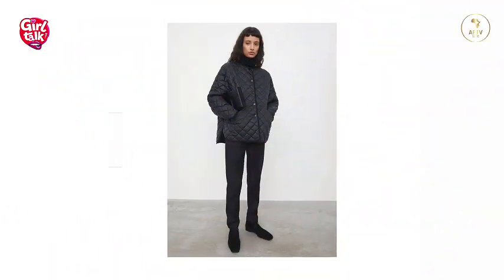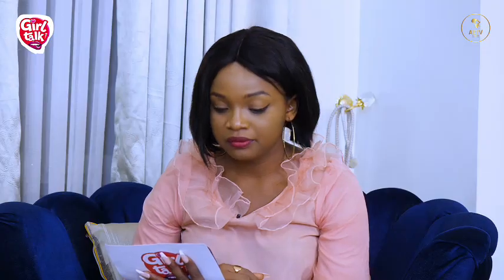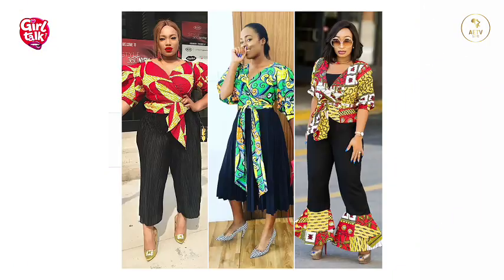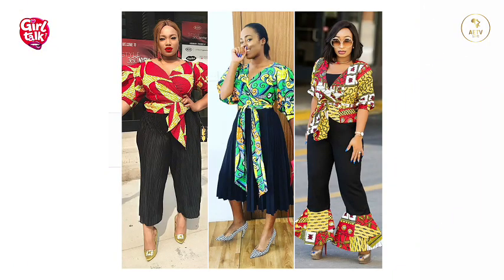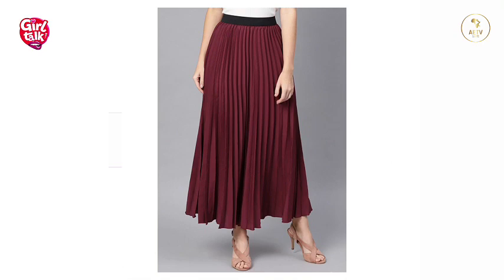Wear jackets that are structured and fitted with one button — this will define your shape and make you look slimmer. Wrap tops that hug the body and create a curvy shape at the waist are also suitable. Dark colors have a slimming effect, so wear dark colors for upper body garments.